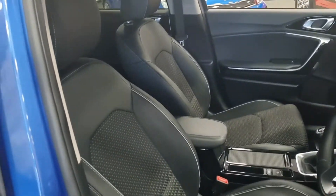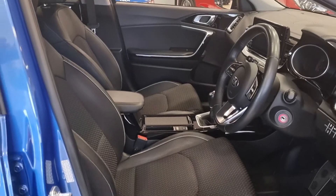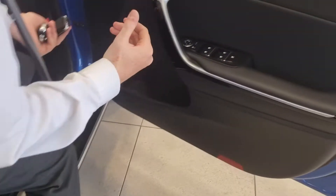Bluetooth, cruise control, speed limiter — it really does have the lot on this car. It's 14,612 miles to be exact, so it's a lovely low mileage example, and that one-litre turbo petrol engine drives beautifully as well.